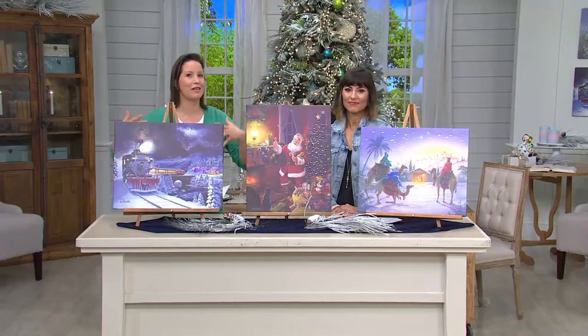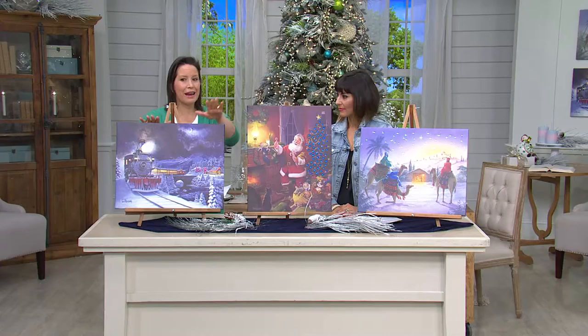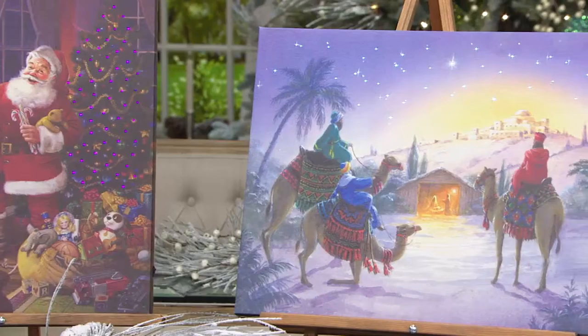Everything else in the market — and there are a bunch of steps involved. The first thing that we want is to bring you beautiful artwork. If you have a beautiful piece of artwork, from there everything just gets better. Here you can see we have three choices: the Train and the Santa by Tom Newsome, which are just absolutely beautifully detailed, truly original works of art, and then by Hazel Barton, this beautiful Nativity.